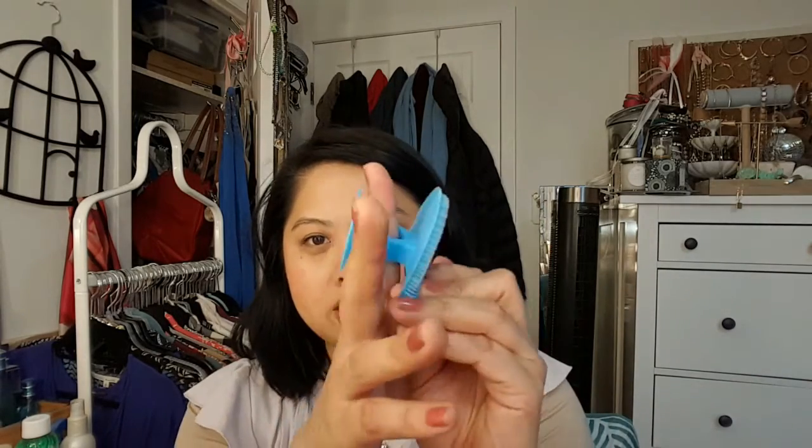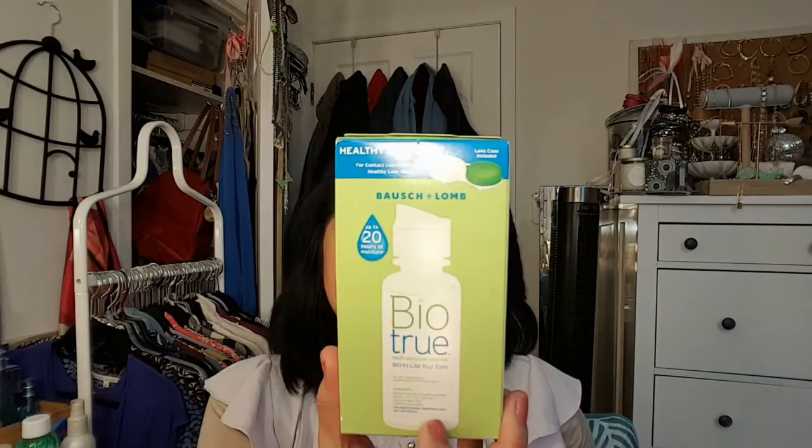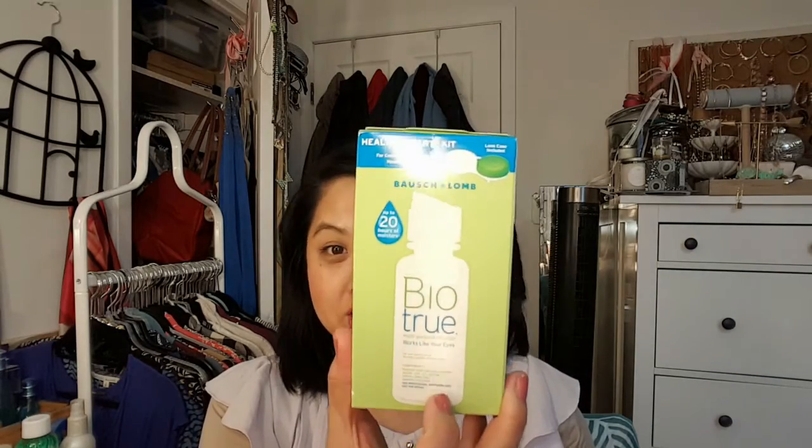I think she got the ring from Forever 21 — I wasn't sure, I was going to say H&M. She also got me this facial cleansing pad. It's pretty cool — you put your finger through it and just rub your face. I used it once and I really liked it; I was surprised, I wasn't expecting much. She also went to the eye doctor and they gave her a travel-size contact lens solution, so she gave me one. That's nice to have for travel.